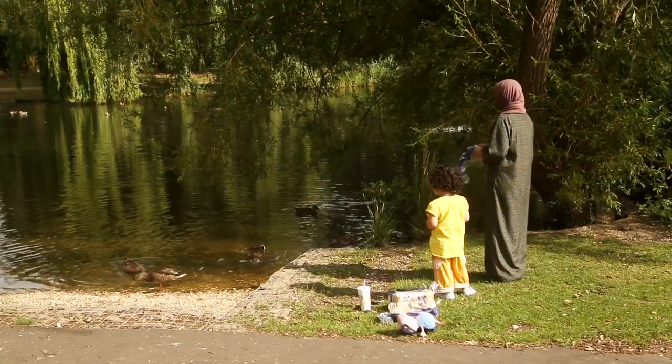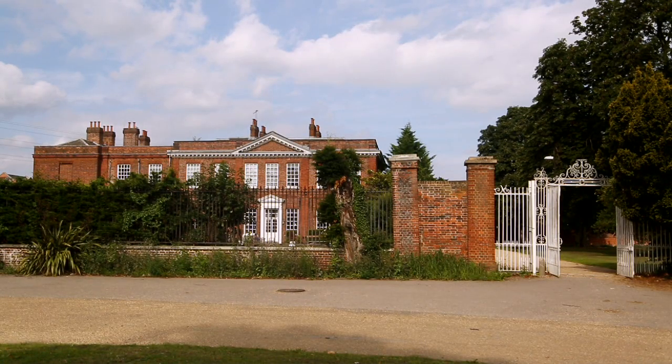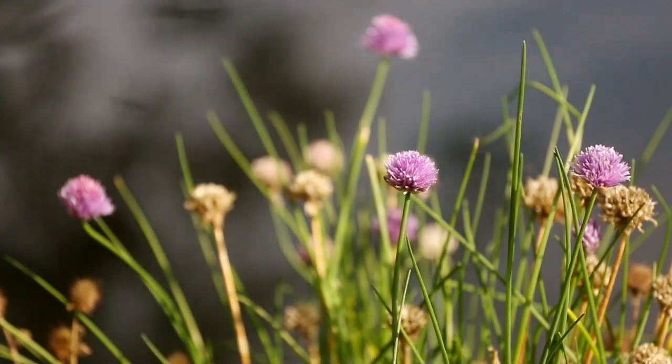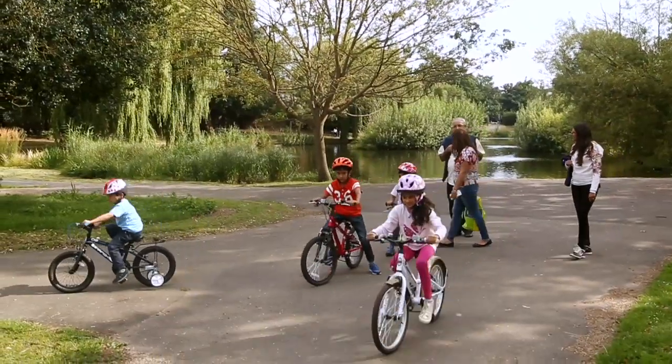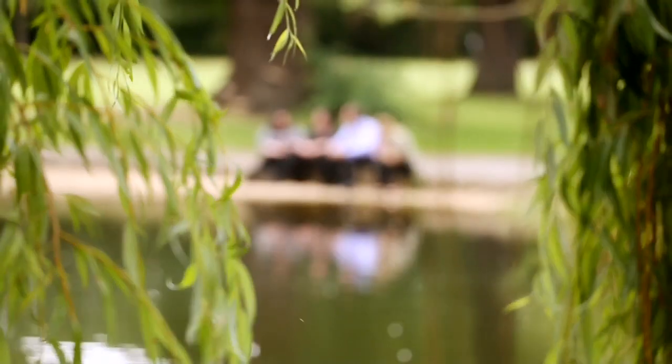This is a historic pond — it's all part of the original pond network for Bayless House. We've gone from a muddy puddle to something that's got proper banks on it again, with people coming down here and enjoying it. It's brilliant, especially when you remember what it was like when we first started here.